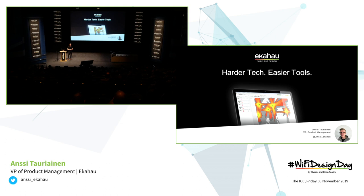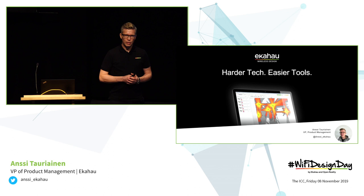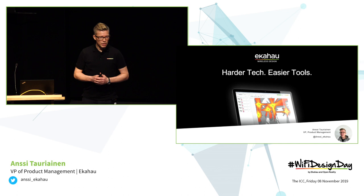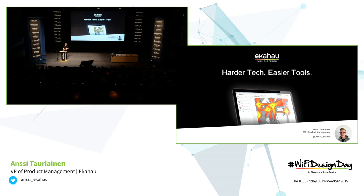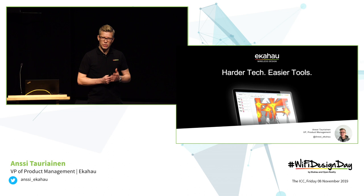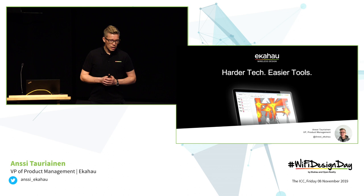Good morning! My name is Ansi Taurianen. I started a month ago at Ekahau as Vice President of Product Management. I know you were all really expecting to see Mikko this morning — it's set in the agenda that Mikko will be presenting. Sorry for disappointing you. It will be me presenting, and then Mikko will join me later on when doing the demos. This is actually my first presentation about Wi-Fi in general, so it's a very exciting moment for me.